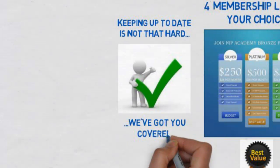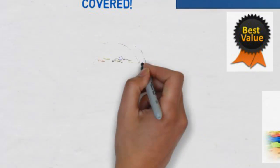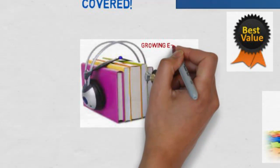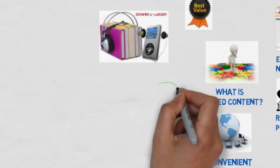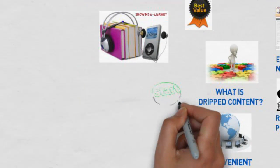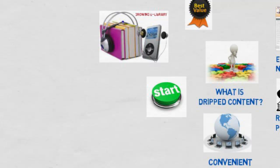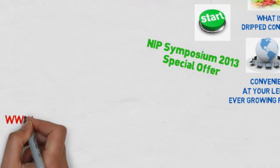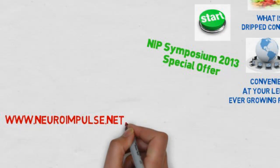Keeping up to date is no longer that hard using NIP Academy — we've got you covered. One of the challenges of attending seminars is missing certain items or context, but with your growing e-library you can repeat modules as often as you want. Repetition is the key to learning, and this is a great time to start. At the NIP symposium, we have a special offer for you.